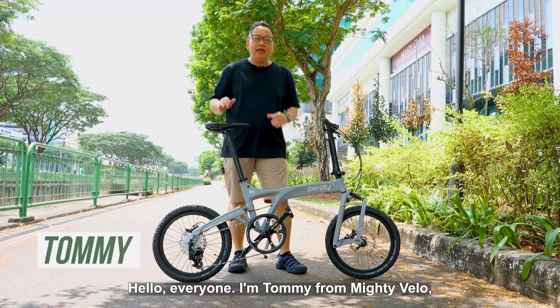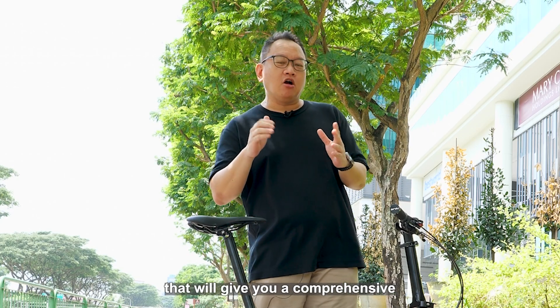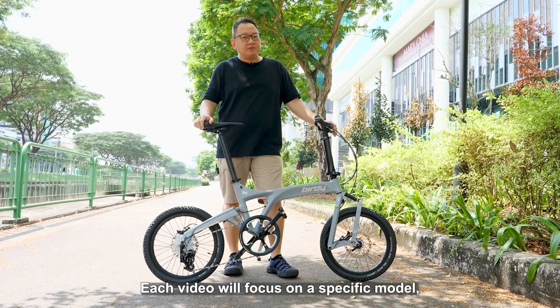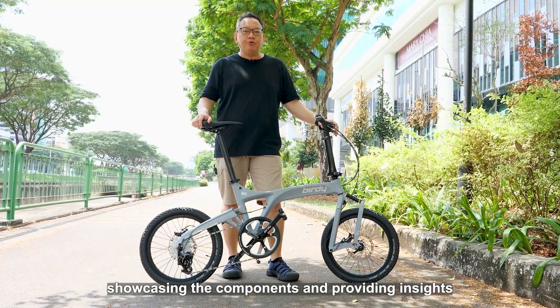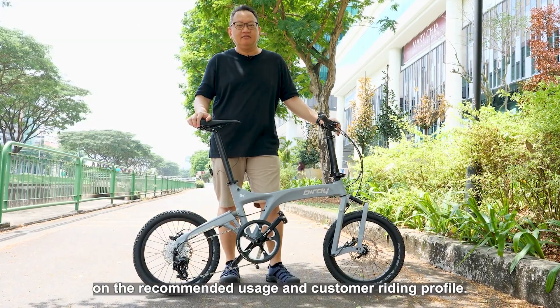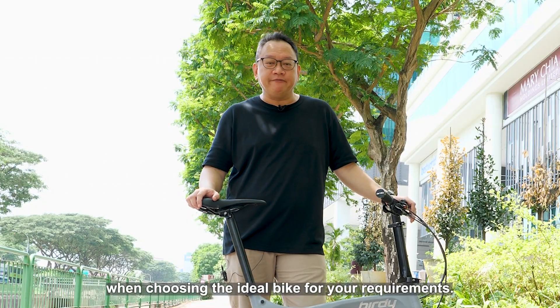Hello everyone, I'm Tommy from ITvelo and I have some exciting news to share. We're launching a series of videos that will give you a comprehensive understanding of each Birdie model. Each video will focus on a specific model, showcasing the components and providing insights on the recommended usage and customer riding profile. Our aim is to help you make a well-informed decision when choosing the ideal bike for your requirements.